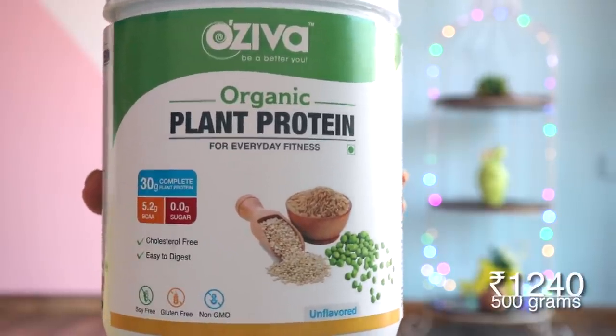The third thing, and my personal favorite from this whole video, is my organic plant protein. Since months you have been asking me what protein powder I use, and I finally found a perfect vegan protein powder. Usually in vegan protein powders they are full of soy, and I already had soy milk and soya bhurji, so I didn't want so much soy. This one is by Ozeeva — it's the organic plant protein. It is soy-free, lactose-free, so it's completely vegan. And in one scoop: 30 grams of protein and 5.2 grams of BCAAs.